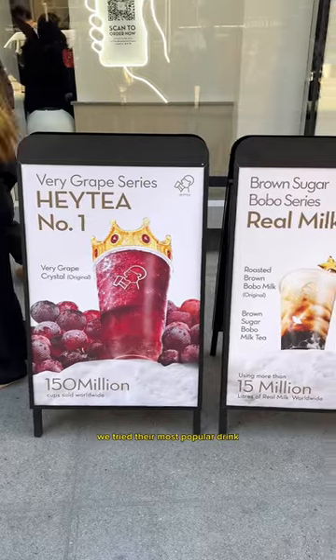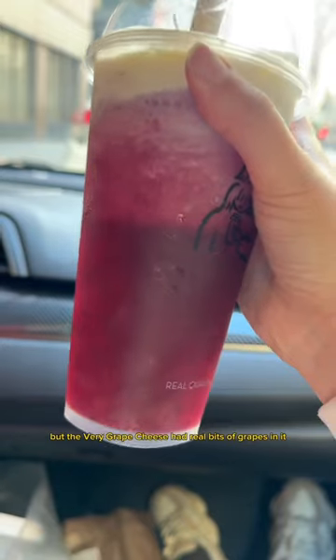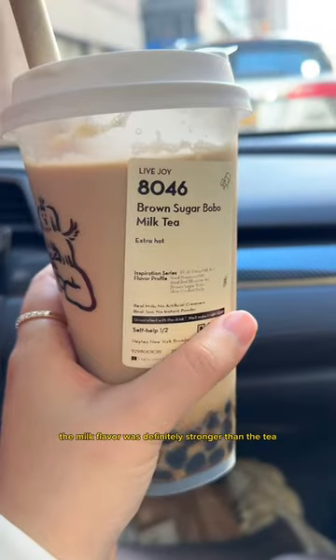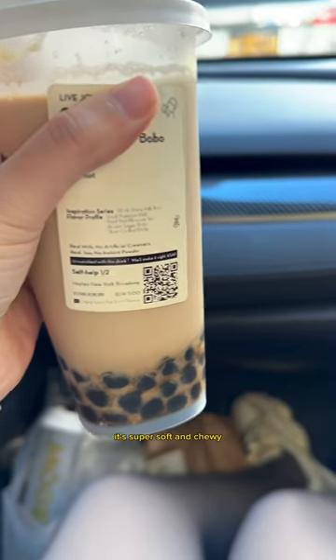We tried their most popular drink, the Very Grape Cheese, along with a classic brown sugar bubble tea. I'm usually not a fan of fruity drinks, but the Very Grape Cheese had real bits of grapes in it, which made it that much more refreshing. Their milk tea was also pretty good — the milk flavor was definitely stronger than the tea, which I don't necessarily hate, but their boba was really well cooked. It's super soft and chewy.